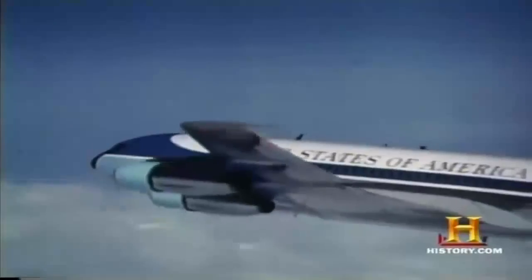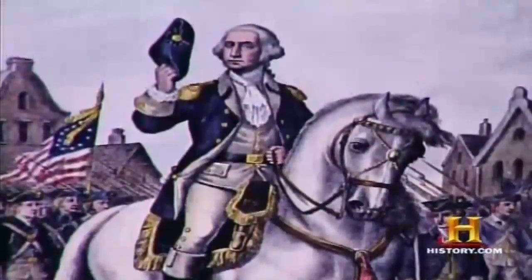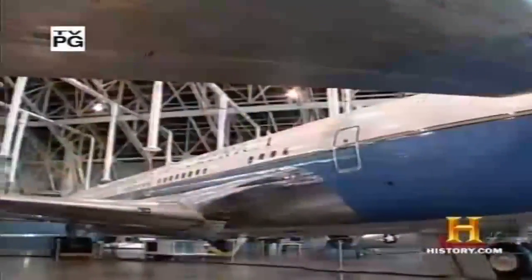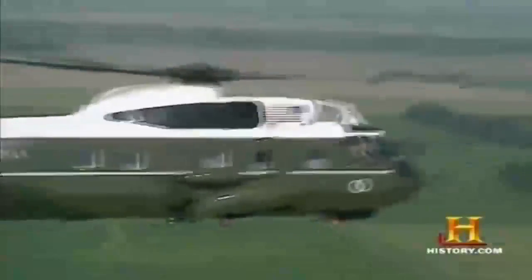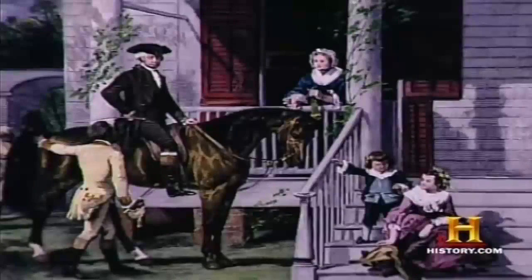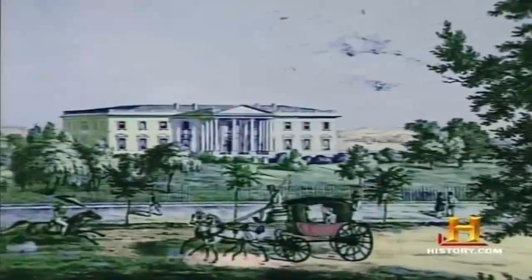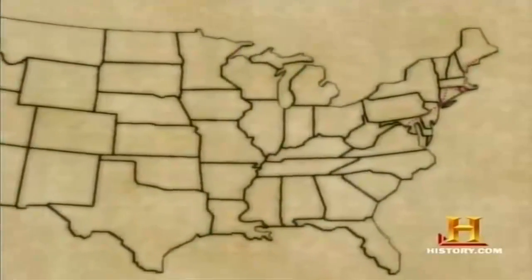Long before Air Force One was sending presidents around the world in the comfort of a flying office, chief executives got by with less efficient modes of transportation. For the first presidents, the horse and carriage represented the pinnacle of speed and comfort. For George Washington, transportation wasn't all that different from that of the Roman emperors — he journeyed through New England, wanting the country to share the experience of him as president. Most early presidents kept near the Capitol, but James Monroe was an exception. In 1817 and 1819, he made two arduous carriage journeys through the North and South to inspect defenses, paying for both trips himself as there was no official budget.